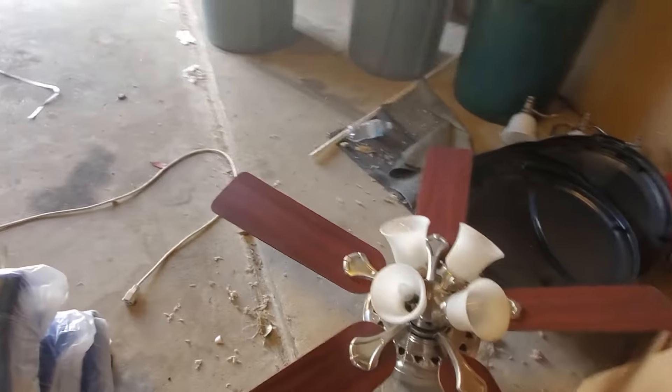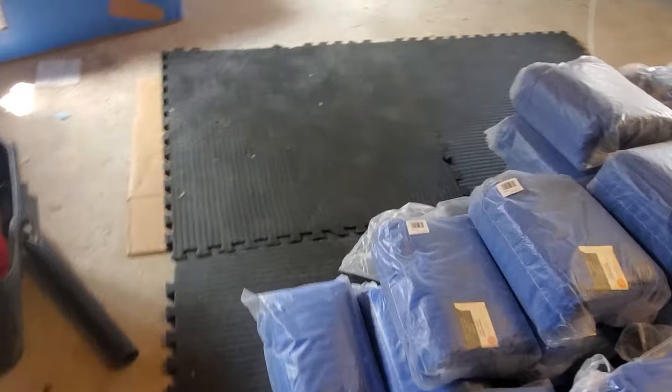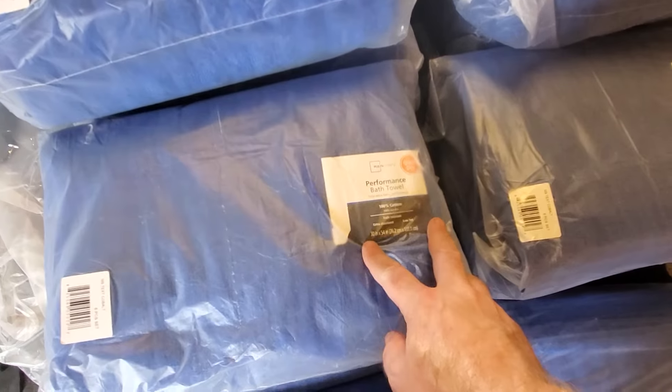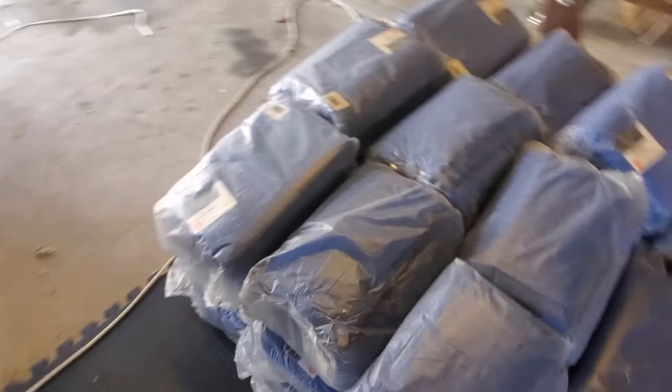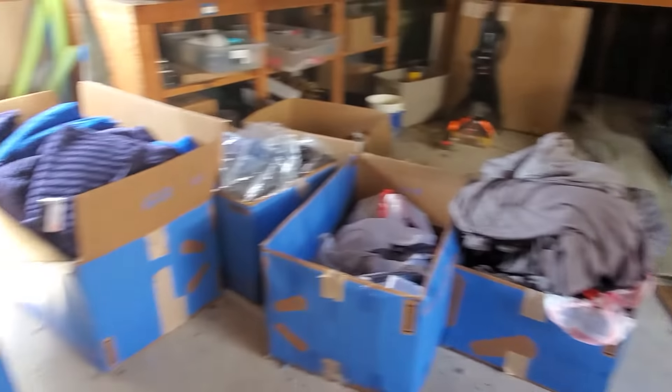This goes inside Hickory. And here are new towel sets — each one of these packages has two towels, two hand towels, two washcloths, times that many. Brand new. So that's the spare garage at Hickory.